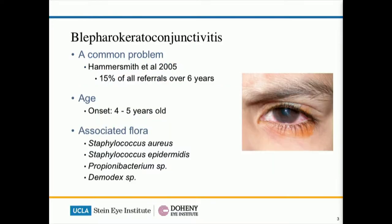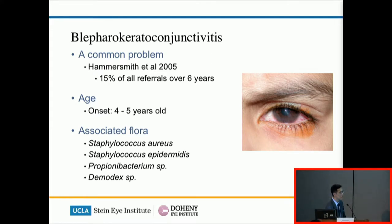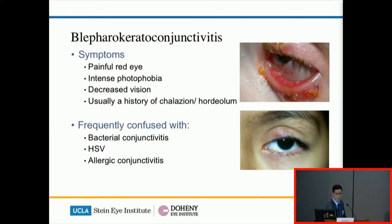BKC is a common problem estimated to account for 15% of all referrals to pediatric ophthalmology clinics. The age of onset is somewhere between four to five years old. Even though there are a range of organisms associated with this condition, none has been found to be the causative agent. The classic symptoms of BKC are a chronic red eye that fluctuates in severity, as well as photophobia which can be very intense especially during the active period. A history of chalazion or hordeolum really helps to clinch the diagnosis, but because of the intractable symptoms and subtle signs it is often confused with other infective or allergic conditions.